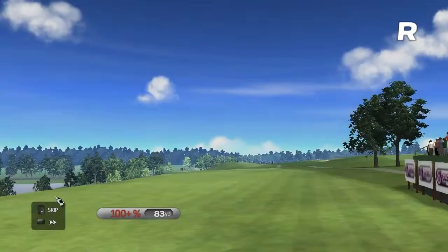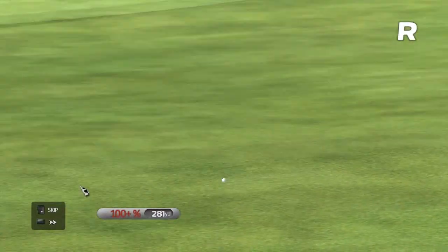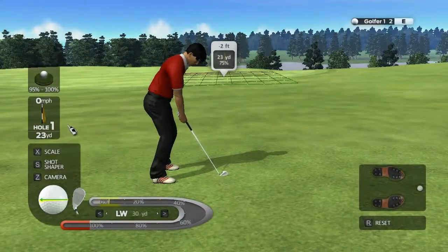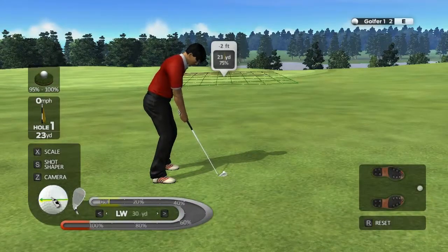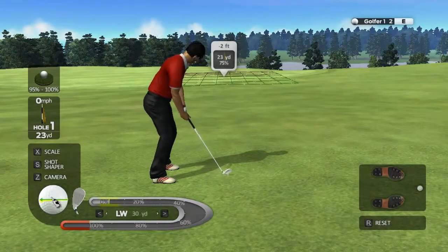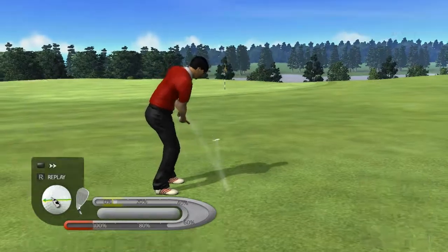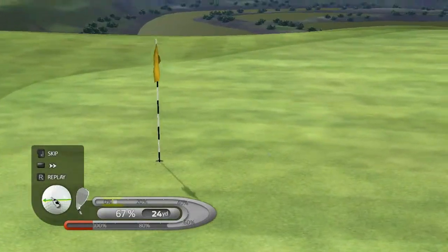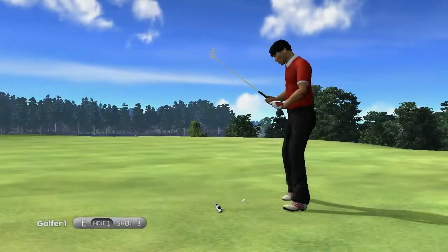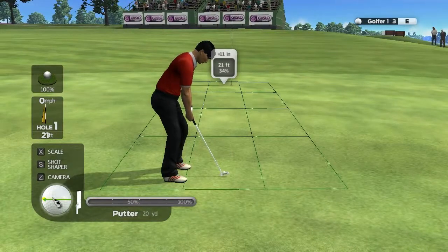Tremendous shot. What a strike! Tremendous shot. What's on here? Not much left or right, but it's got a slope to get up.